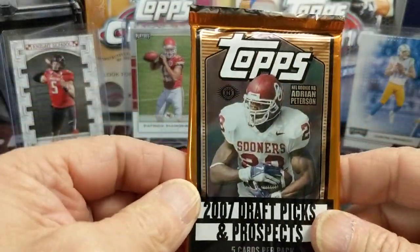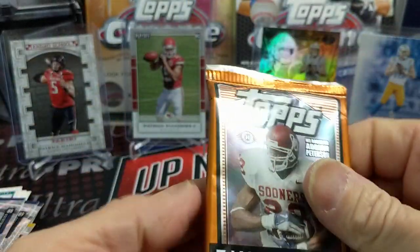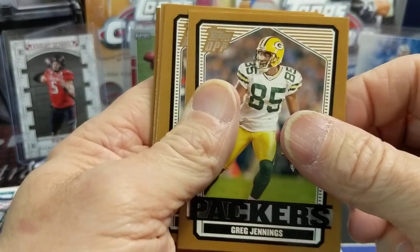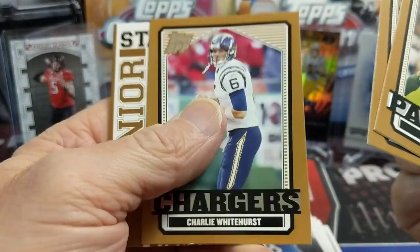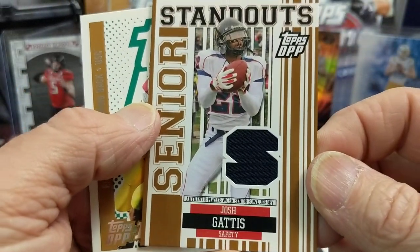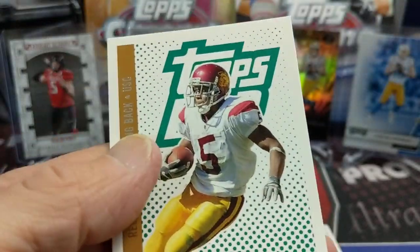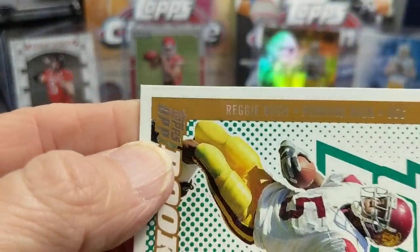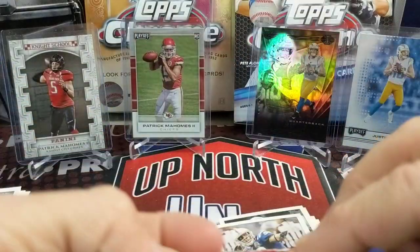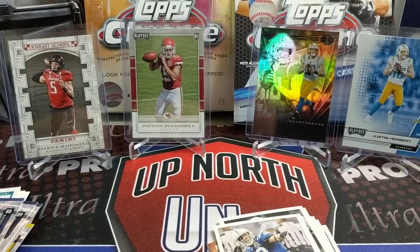Let's do the 2007 hobby pack. Looking at the odds real quick. We pull a Greg Jennings, a Peyton Manning — and it's a relic! Josh Gattis. The jersey piece doesn't feel like soft cloth, it's extremely hard — some kind of mesh. Reggie Bush. Only five cards. There's a serial number — it's a Senior Bowl relic. That's kind of cool and a little different.